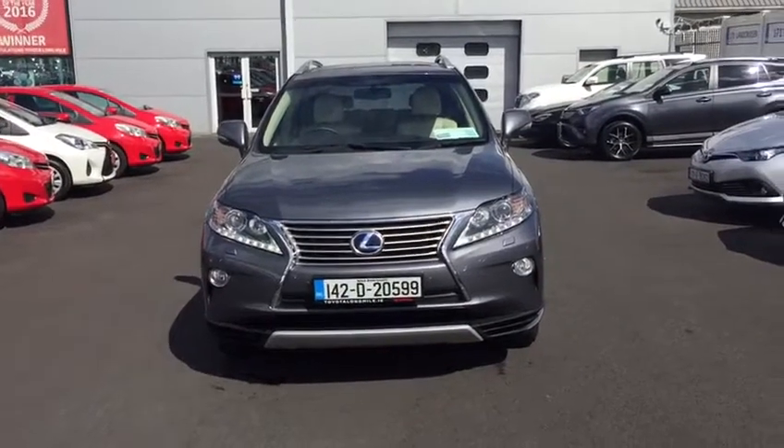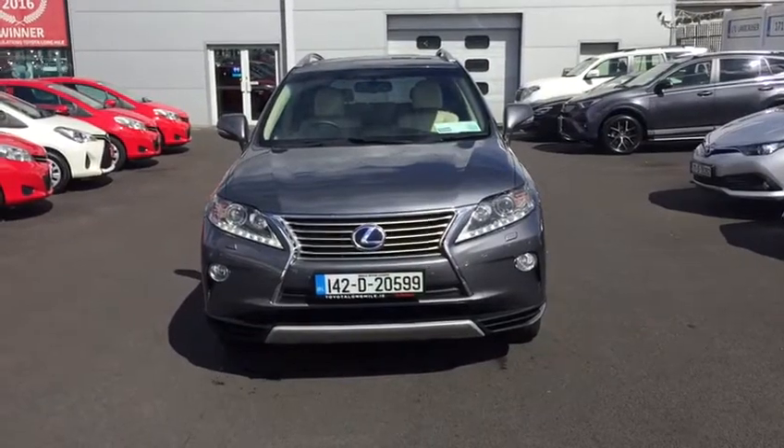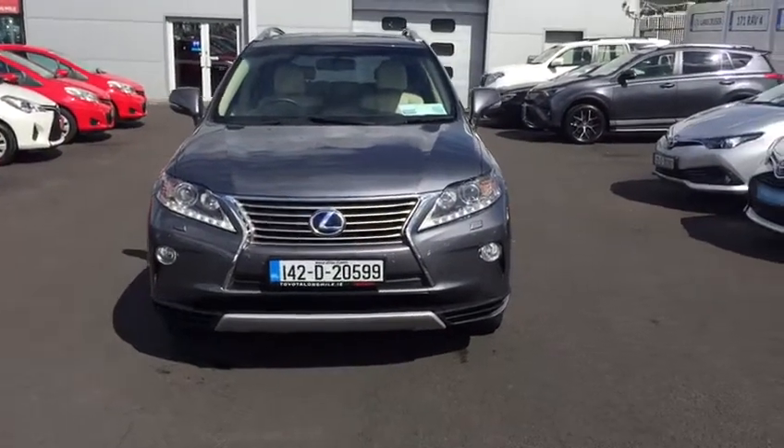Hello and welcome to Total Long Mile. Today I'd like to introduce to you this 2014 Lexus RX 450 hybrid automatic four-wheel drive luxury.